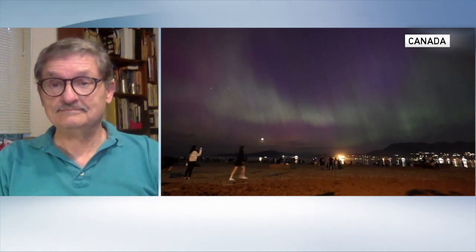Aurora Australis is in the Southern Hemisphere, and we experience Aurora Borealis in the north. Talk about the countries that have seen it and if there are any left to still see it.